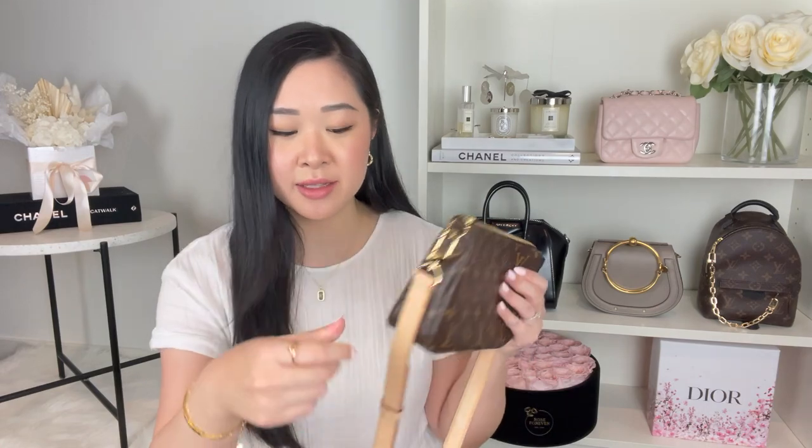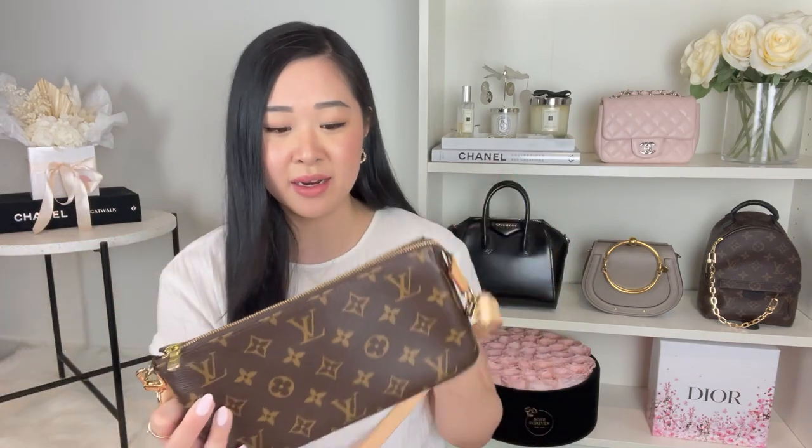The very first luxury item I sold was my Louis Vuitton Eva Clutch. I absolutely love the Eva Clutch — it's such an iconic, classic bag. I'm so sad that Louis Vuitton have actually discontinued it because it's such a great versatile crossbody shoulder bag. But I just wasn't reaching for it ever since I got my Louis Vuitton Pochette Accessoire, which I now wear all the time as a small crossbody bag.